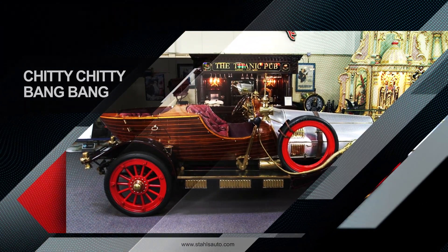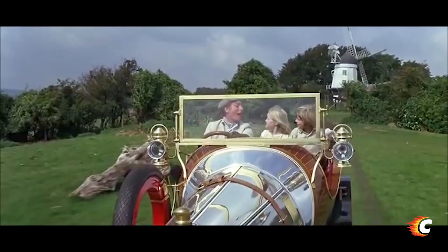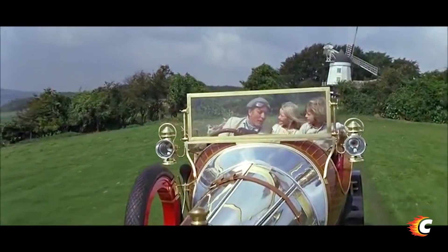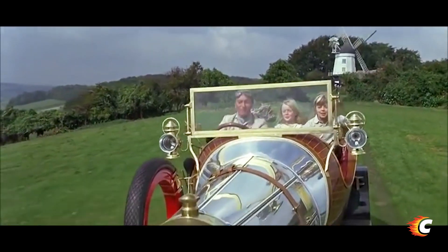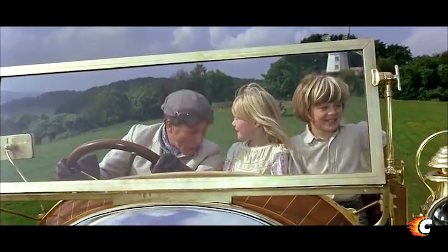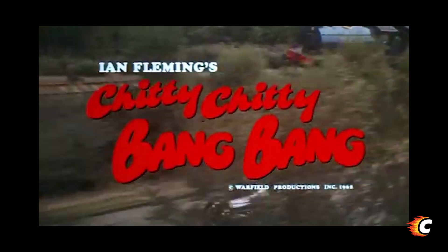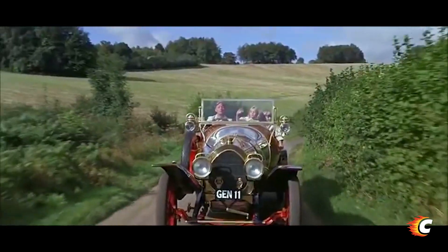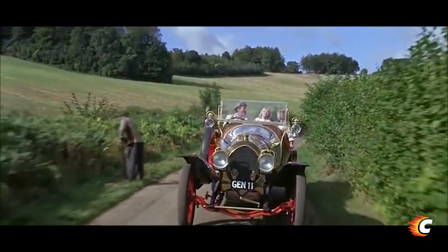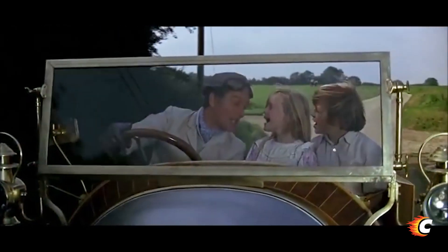Chitty Chitty Bang Bang, starring Dick Van Dyke and adapted from the book by Ian Fleming of James Bond fame, debuted in 1968. It tells the tale of eccentric inventor Caractacus Potts and his two children, Jeremy and Jemima.